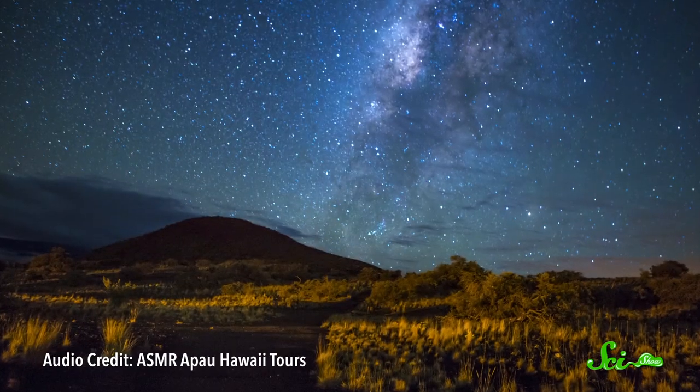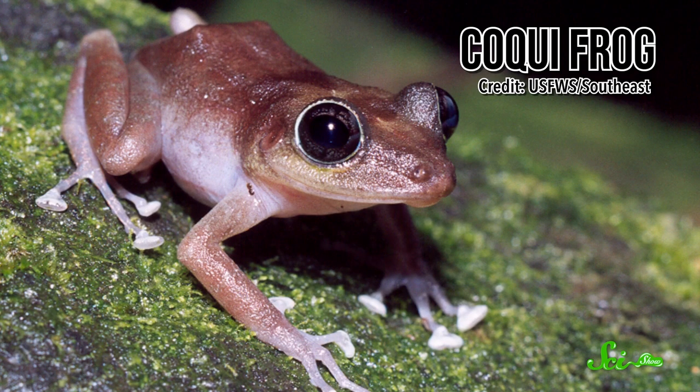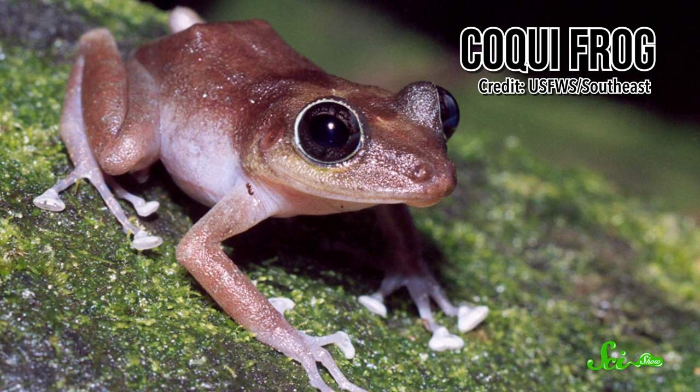Frogs often have a lot to say — just ask the residents of the Big Island of Hawaii, who get serenaded by tiny, invasive koki frogs every night. But if you've ever looked at a frog's head, you might have noticed that they don't have external ears, so it might seem weird that they're able to hear those calls.